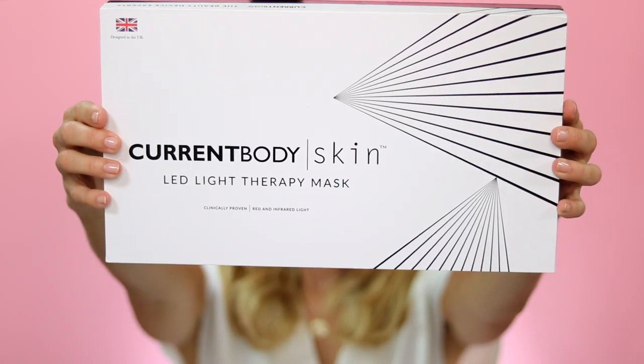I would love it if you could follow me there as well. Today's video is all about the CurrentBody LED mask and I'm going to show you what's inside the package and I'm going to do a demo for you.